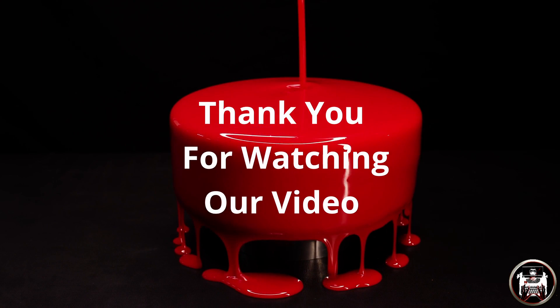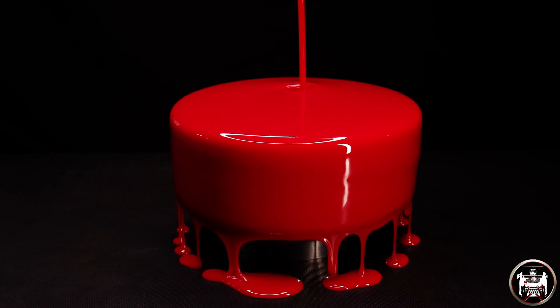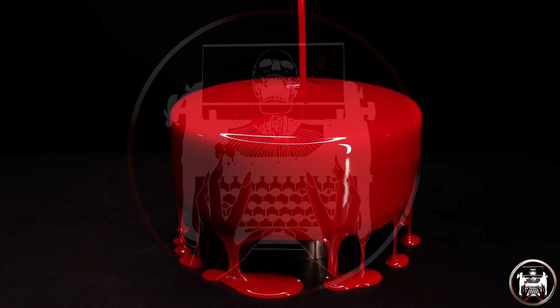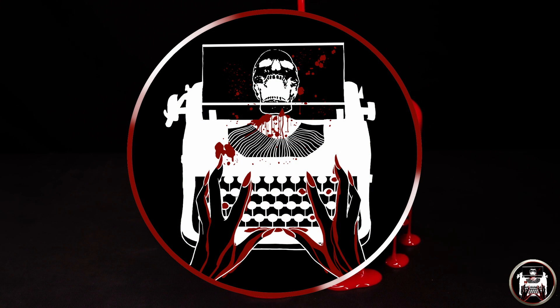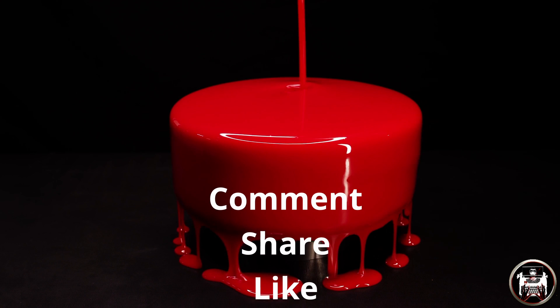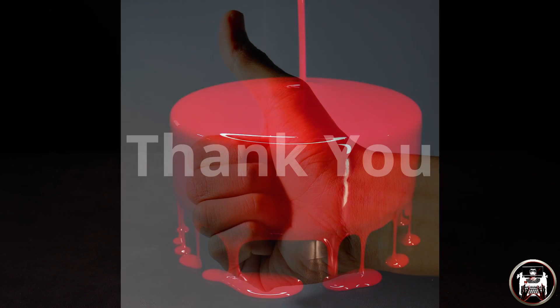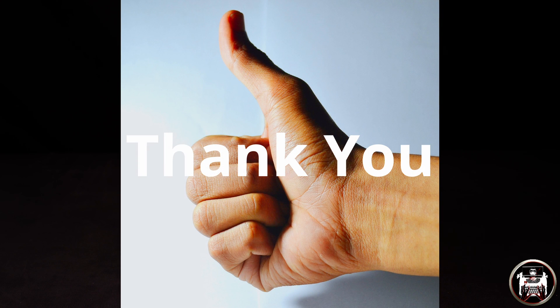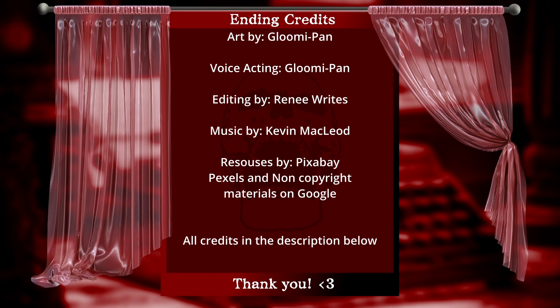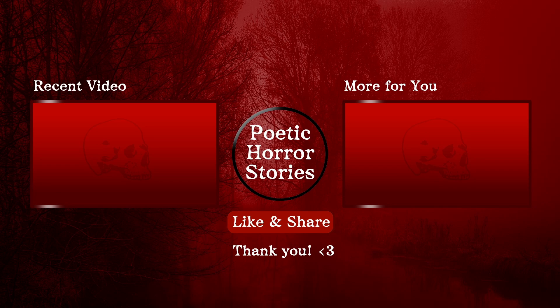Thank you for watching our video. This will now conclude the how-to bake a cake tutorial. If you feel like this was good information and you learned something new, we would love for you to become a part of the PHS crew. Please comment, share, like and subscribe — this will let you know when we upload our next video. Thank you, until next time. We'll be right back.